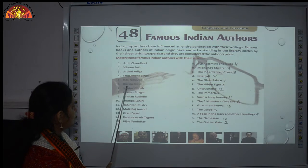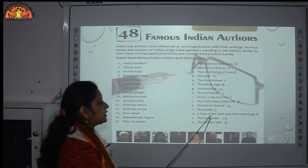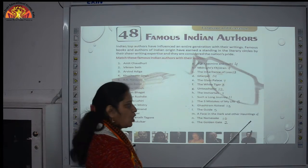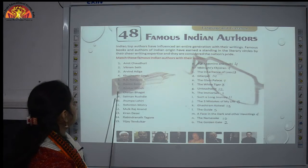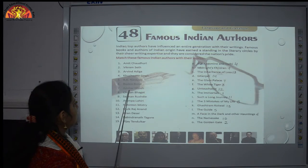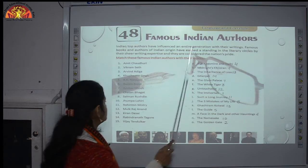Number 6: Ruskin Bond — his book's name is A Face in the Dark and Other Hauntings. Number 7: Amitav Ghosh — The Glass Palace was written by Amitav Ghosh.